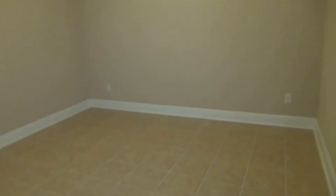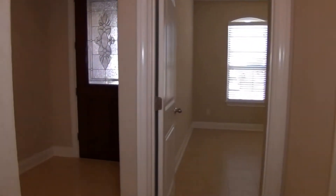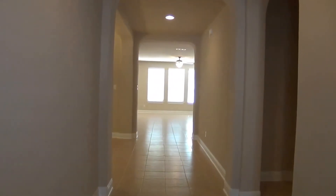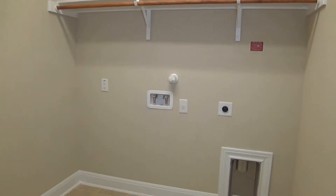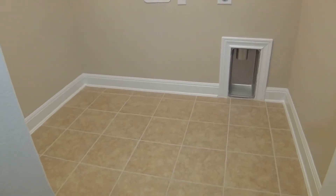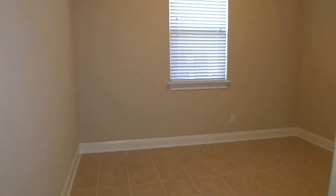This is bedroom number three, with a similar sized closet. To the right here we have the utility room with washer and dryer hookups. And bedroom number four. I like that the bedrooms are all nicely grouped together, so it has a more spacious feel and you're more spread out.